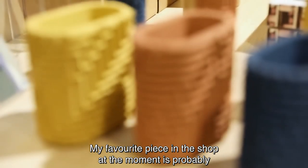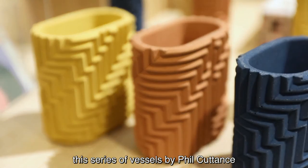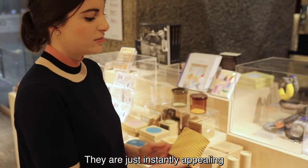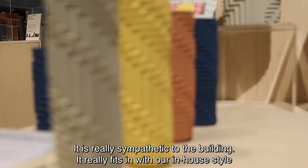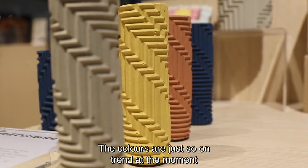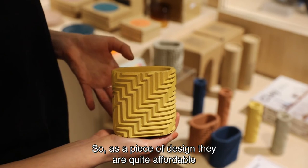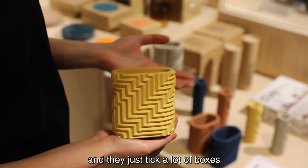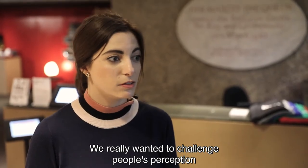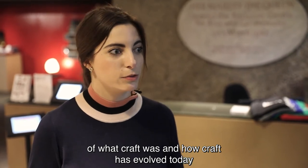My favourite piece in the shop at the moment is probably this series of vessels by Phil Cattons. They're just instantly appealing, really sympathetic to the building, and they fit in with our in-house style. The colours are so on trend at the moment and as a piece of design they're quite affordable — they just tick a lot of boxes. We really wanted to challenge people's perception of what craft was and how craft has evolved today.